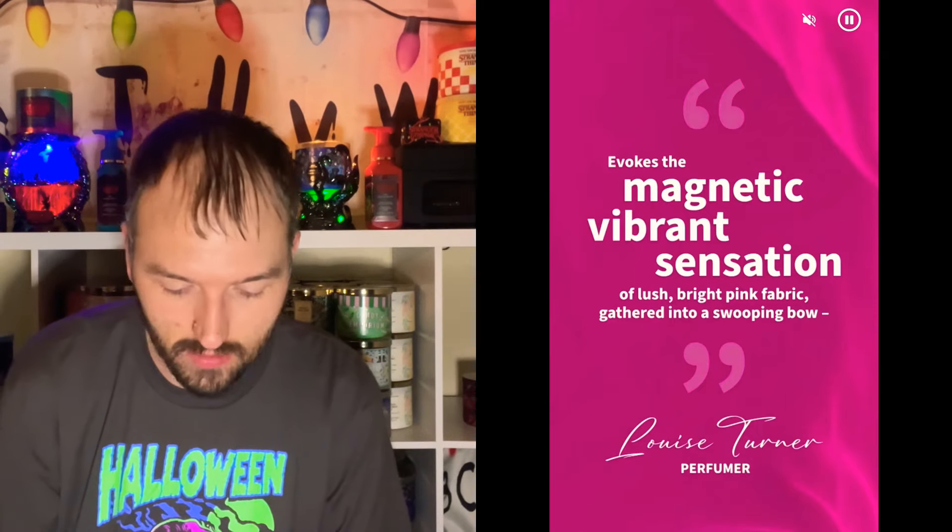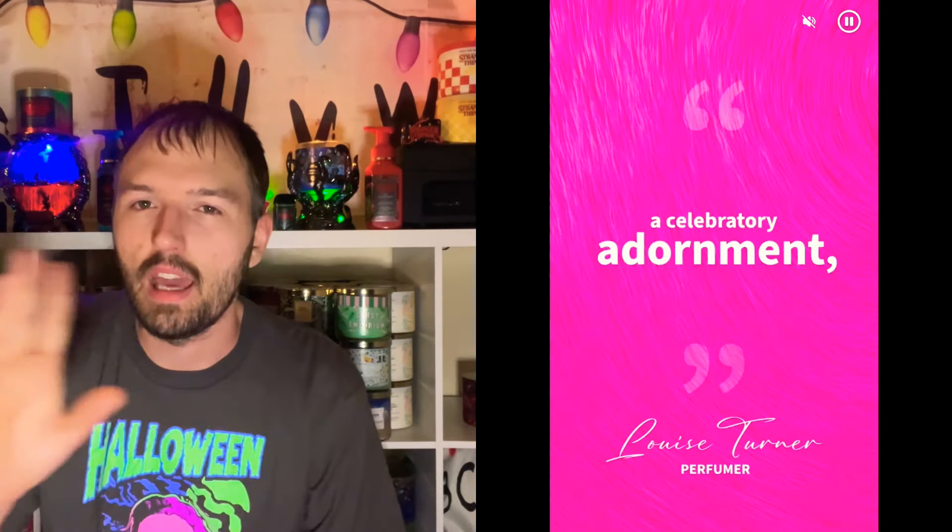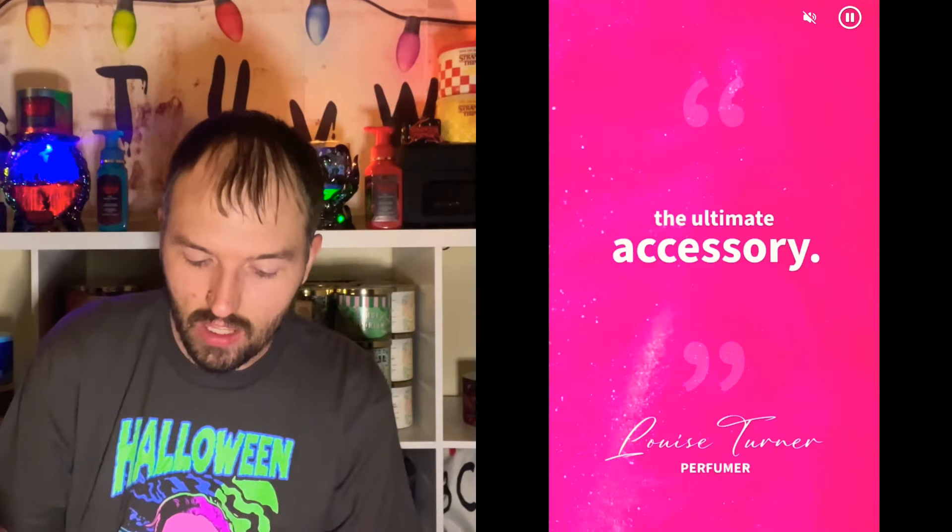The next screenshot says it evokes the magnetic, vibrant sensation of lush bright pink fabric gathered into a swooping bow. Louise Turner is the perfumer for this fragrance, and I think they've done a great job. There's also a quote from the perfumer: 'a symbol of voluptuous femininity.' I love the different imagery playing in the background too. It says 'a celebratory adornment' — there's something about Platinum and this Perfect and Pink that gives a really celebratory holiday, New Year's Eve type of vibe.